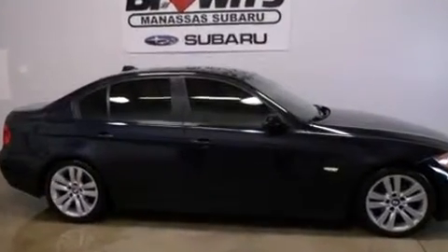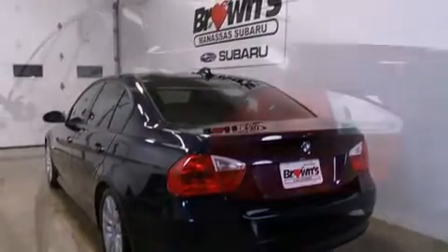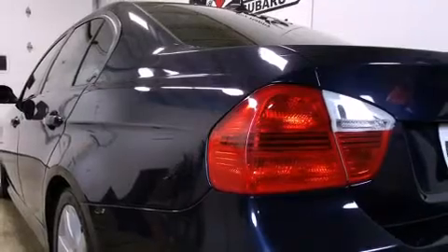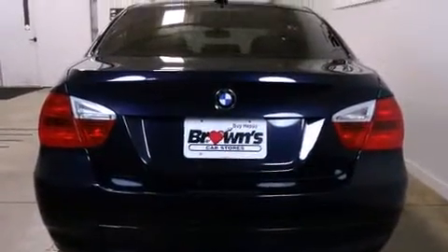BMW prioritized comfort and style by including front and rear reading lights, one-touch window functionality, automatic temperature control, front fog lights, power moonroof, rain-sensing wipers, and much more.